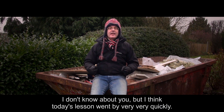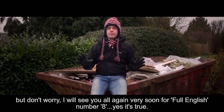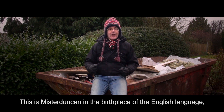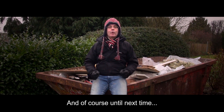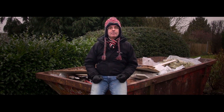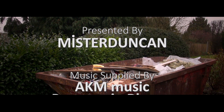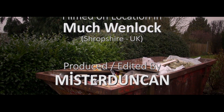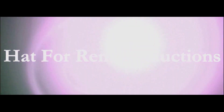I don't know about you, but I think today's lesson went by very, very quickly. Sadly, that is all I have time for today, but don't worry — I will see you all again very soon for Full English number eight. This is Mr. Duncan in the birthplace of the English language — that is, of course, England — saying to you: thanks for watching me teaching you. And, of course, until next time, ta-ta for now.